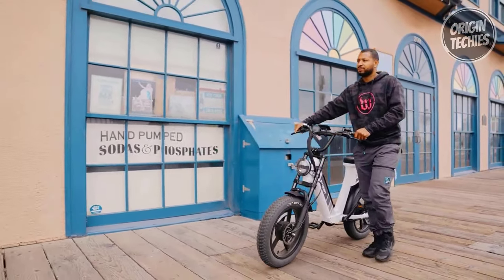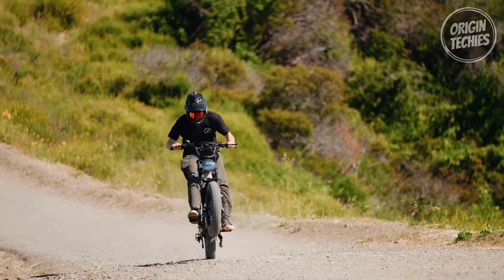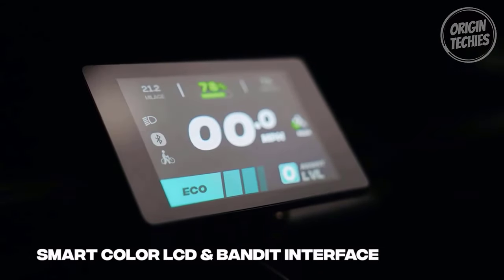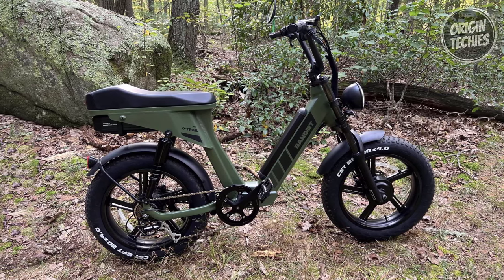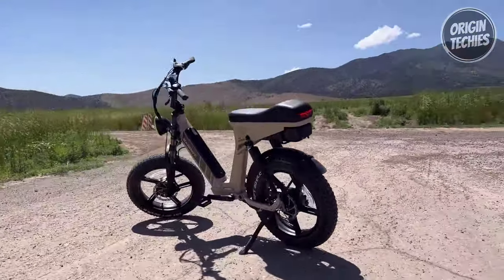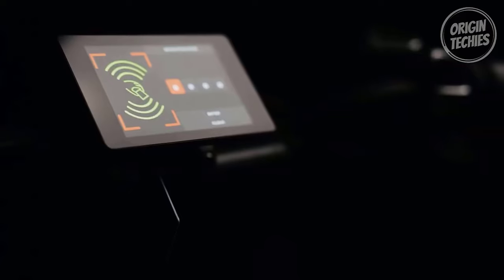Hydraulic calipers and four-piston hydraulic disc brakes with metallic brake pads guarantee reliable and responsive stopping power. The Trail Pro is also equipped with intelligent features: the horizontal LCD smart color display provides real-time information, while the half-twist throttle and seven levels of pedal assist offer a customizable riding experience. Water-resistant connectors, a wiring harness, and a heavy-duty aluminum kickstand add to the bike's durability.